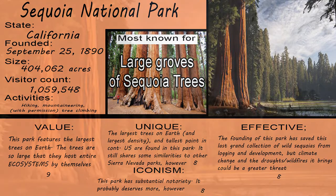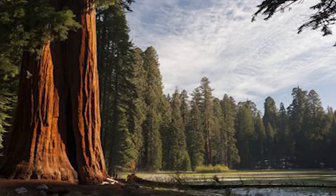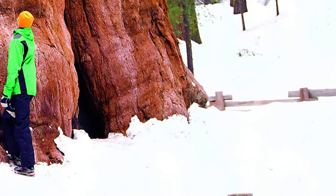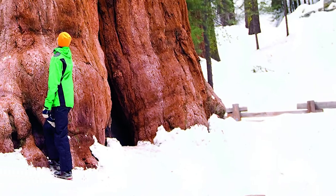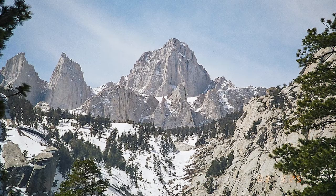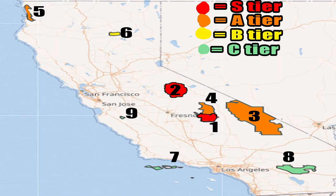Sequoia National Park in California — my 8th favorite national park. Trees! This time, however, the trees are really, really big. In fact, the largest tree in terms of size is found within this park. Additionally, this park also includes the tallest point in the contiguous United States, known as Mount Whitney. Sequoia is not only the best park in California, but also an S-tier.